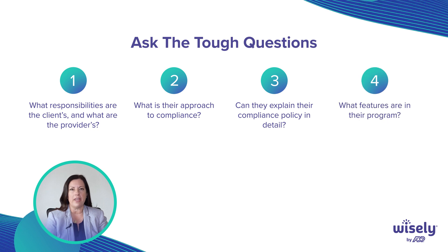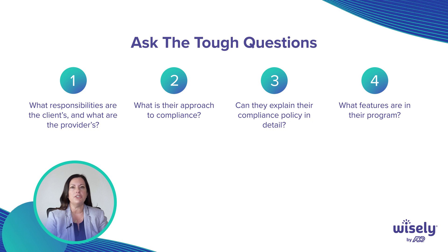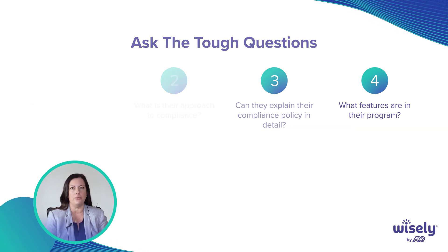What features do they have in their program? Is it a pay card program with a convenience check, or an actual pay card program and a check program? There's a huge difference. If you have to activate your pay card to be able to access the check feature, that's actually not compliant in all 50 states.